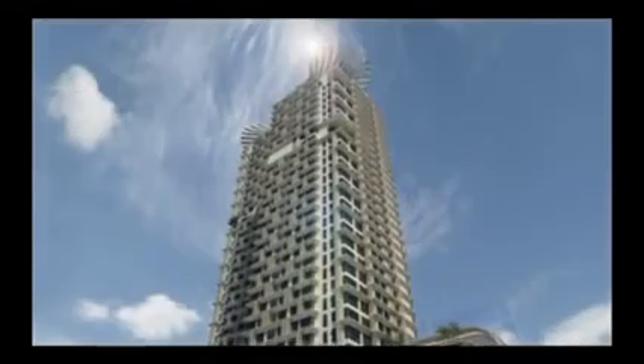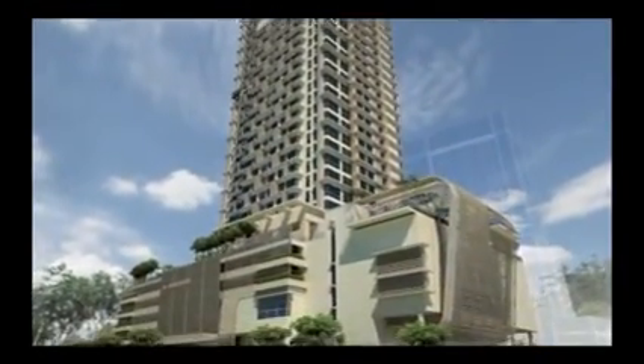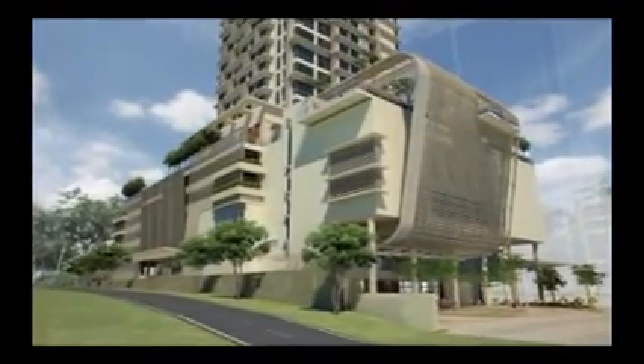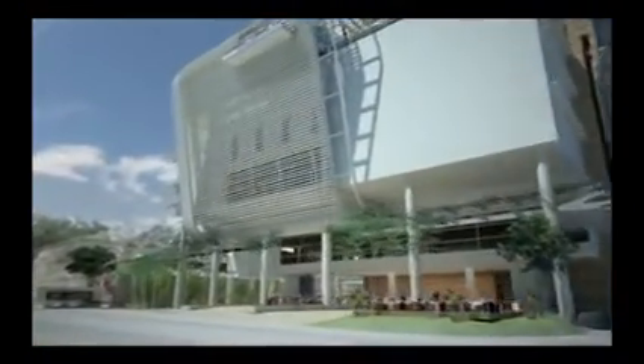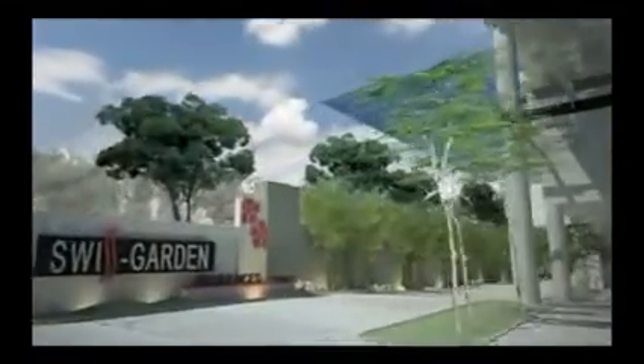Its two iconic towers, all sparkling glass and gleaming steel, soaring over thirty levels, are statements of luxury, style and privacy. Welcome to a new level of living where life is exclusive, exquisite and extravagant.